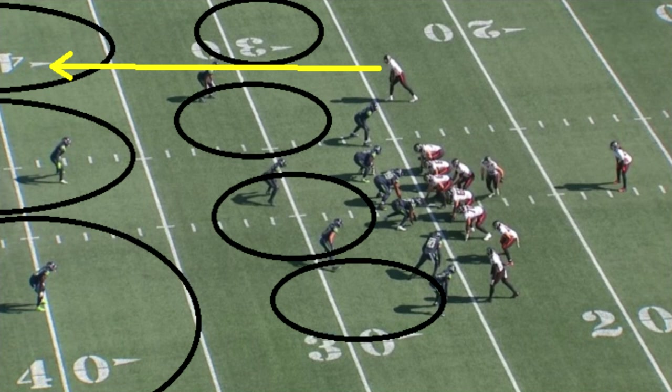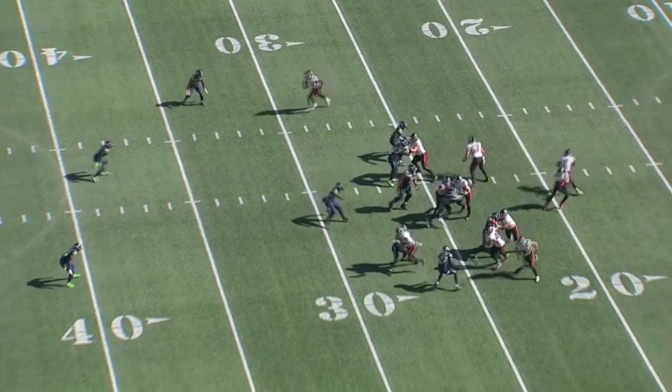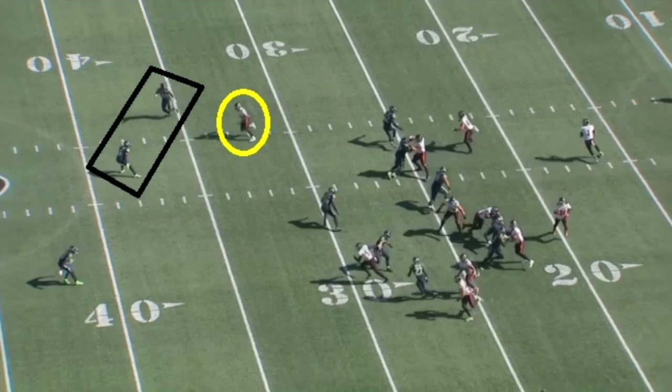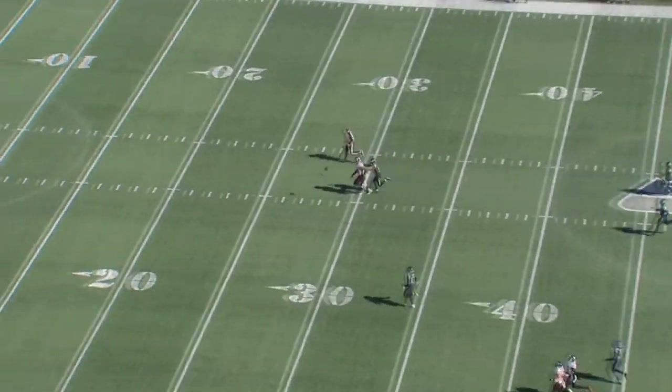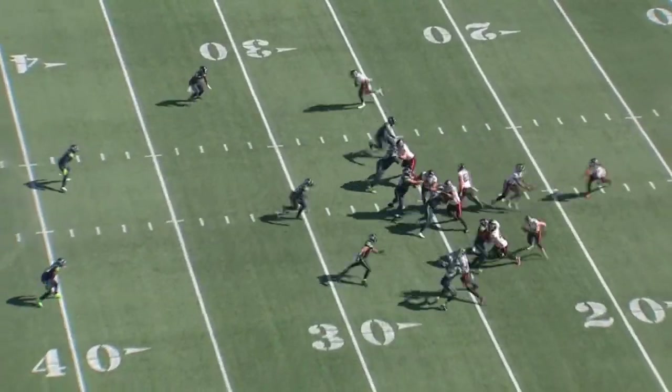Kyle Pitts will fake as though he's going over the middle but is instead running a deep route. The Arthur Smith scheme loves to do those middle routes, but then play off of that with new unique things to allow for more yards to be gained. Mariota takes the snap, runs the play action, and rolls out. Pitts does a good job selling the middle route. Look at the acceleration he has to get by the defensive backs — though the throw was just a bit outside of his reach. Very good play from Kyle Pitts.